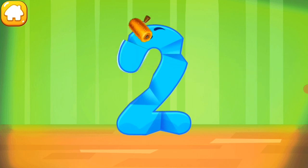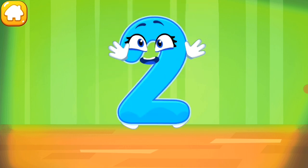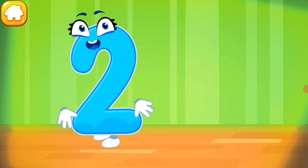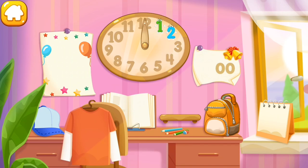Iron the number two. Put the number two in its place. You're our savior!